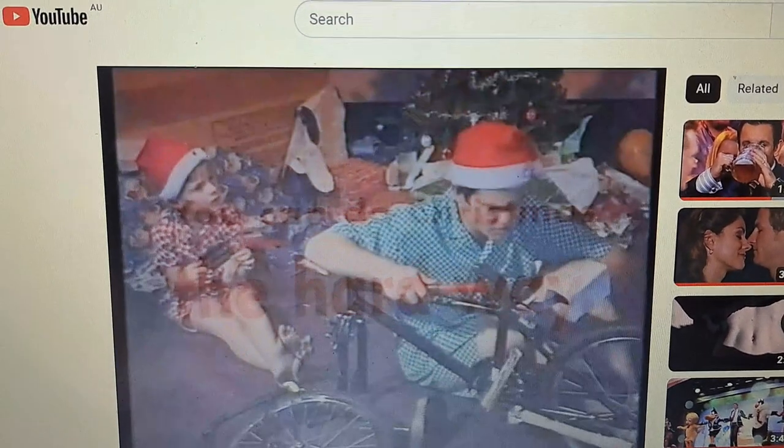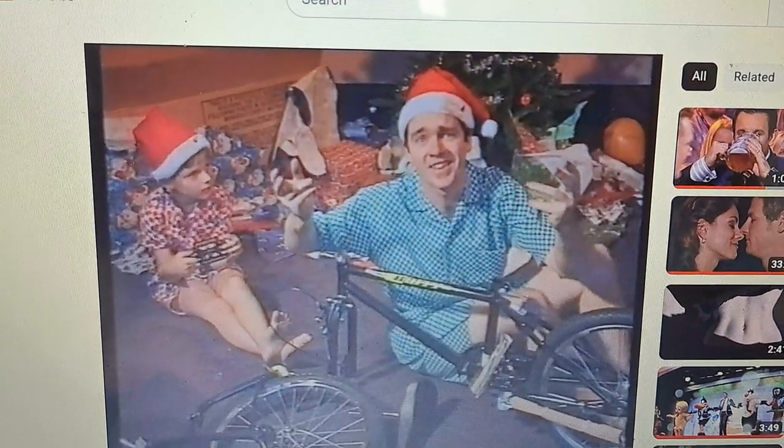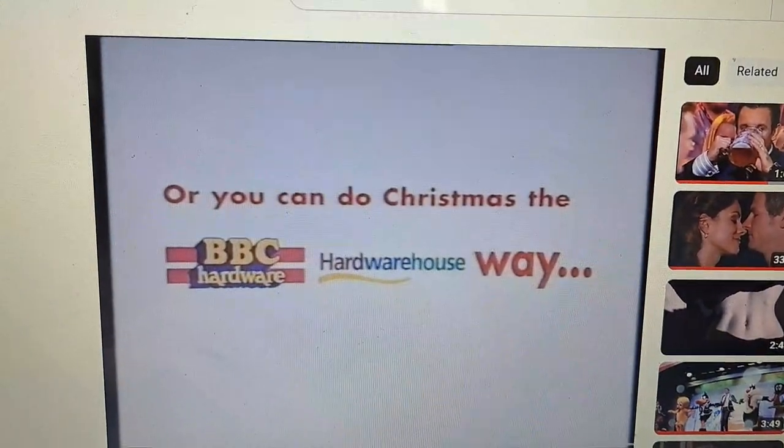You can do Christmas the hard way, or you can do Christmas the BBC and Hardwarehouse way.